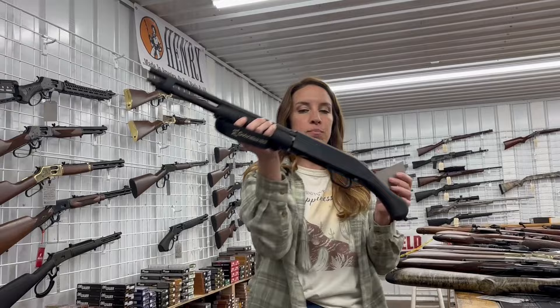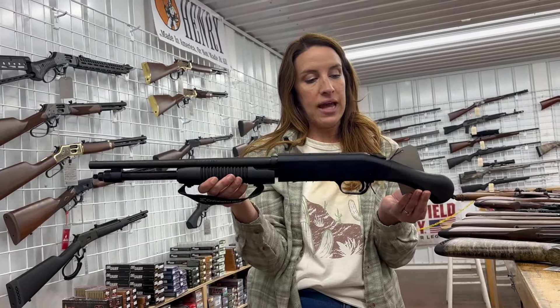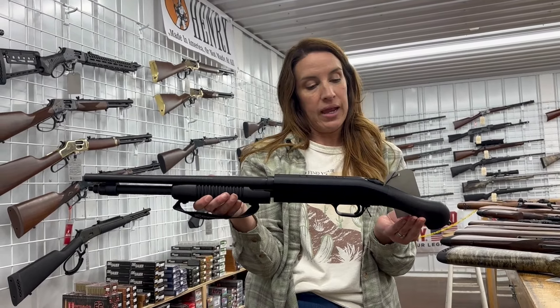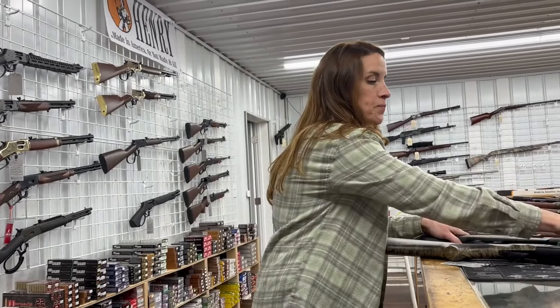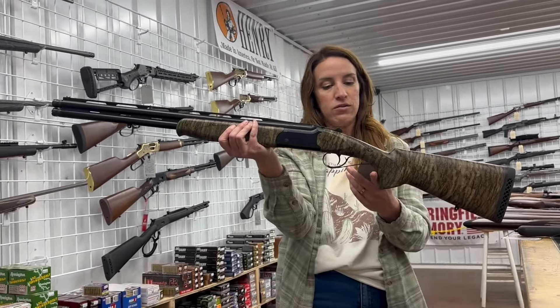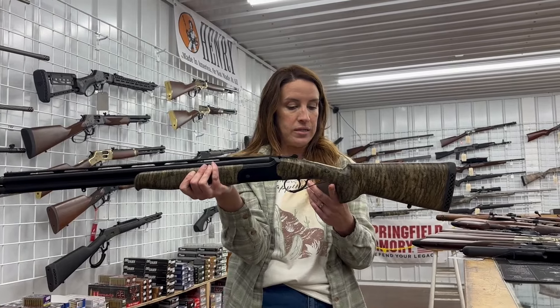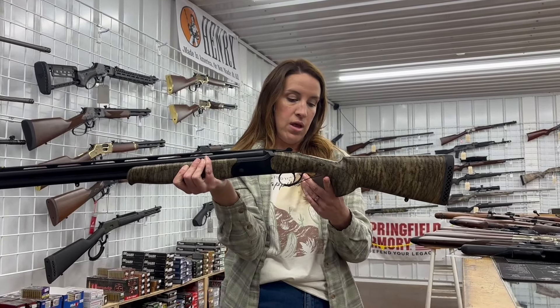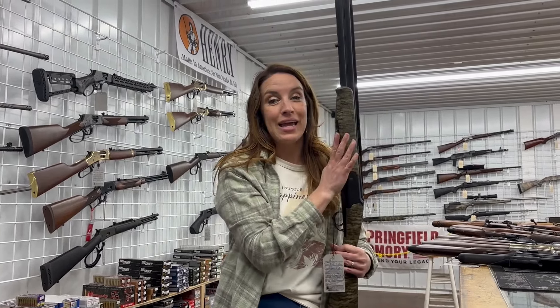We have a Mossberg 590 Shockwave in 410, three inch chamber, five rounds — this is a really good home defense gun. And we have an ATI Calvary Turkey Fowl, 20 gauge break-open over/under, 22 inch barrel, three inch chamber — $629. Make sure you guys like, share, and comment — we can do payments over the phone. Have a great week!